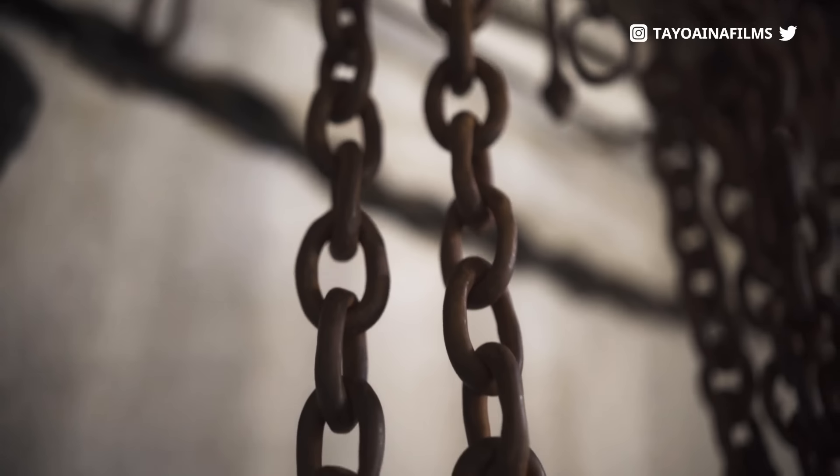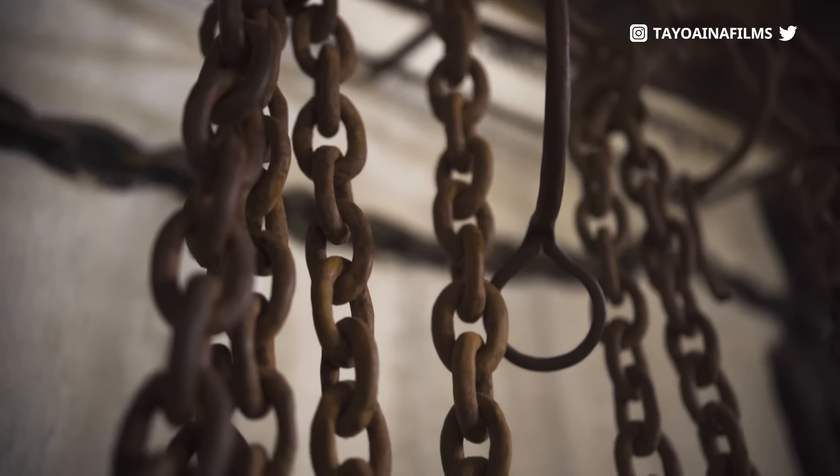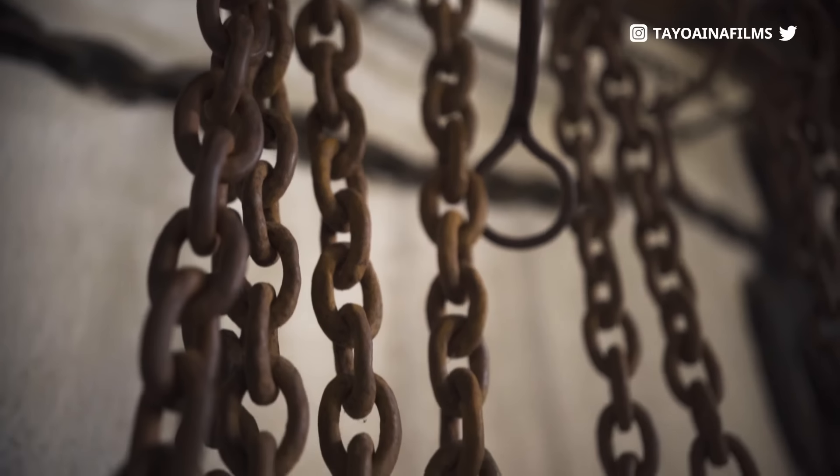Just putting the chain on my neck — those chains were so heavy and it was hurting my neck, as you can see in the video. And these people had to go through all of this and they had no choice. Separated from their families, separated from everybody that they knew, and sold.